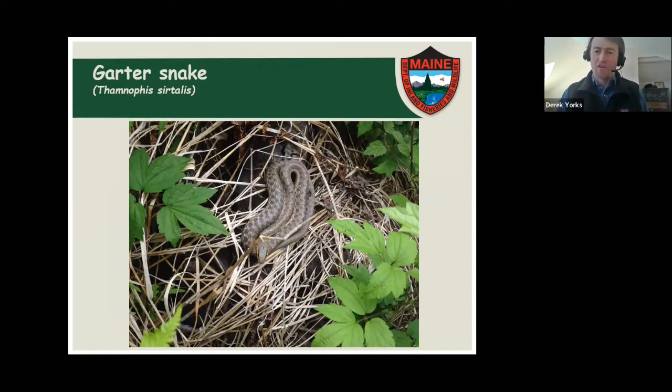Garter snakes are a real generalist in terms of the habitats they occupy. They can do quite well right in people's backyards. They like edges of forest, wetlands to some degree — especially edges of wetlands, wet meadows, or along a stream. They prey on a variety of things: earthworms, slugs, amphibians, fish. Part of what makes them so successful is that they can live in a lot of different habitats and eat a lot of different things. Of all our snake species, garter snakes make it the furthest north in Maine — right up to the borders with Quebec and New Brunswick, and probably absent only from the very highest elevations like the top of Mount Katahdin.